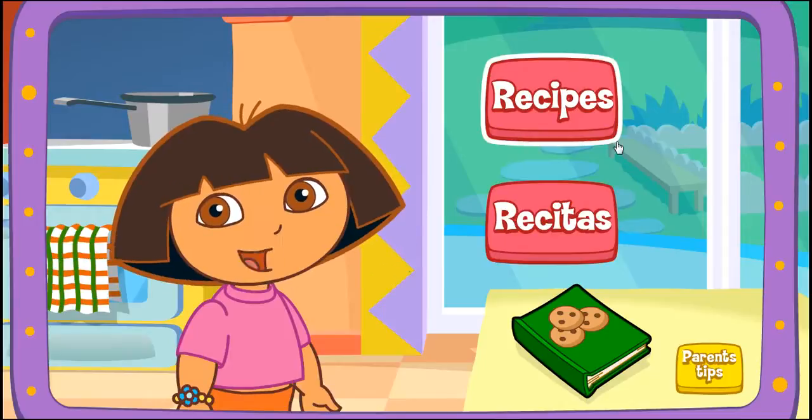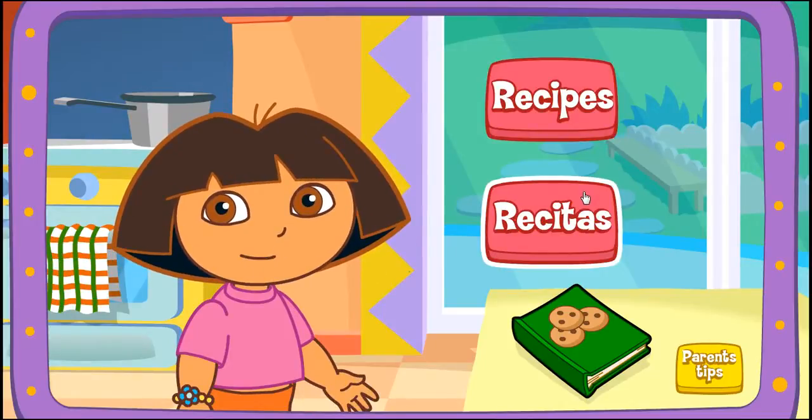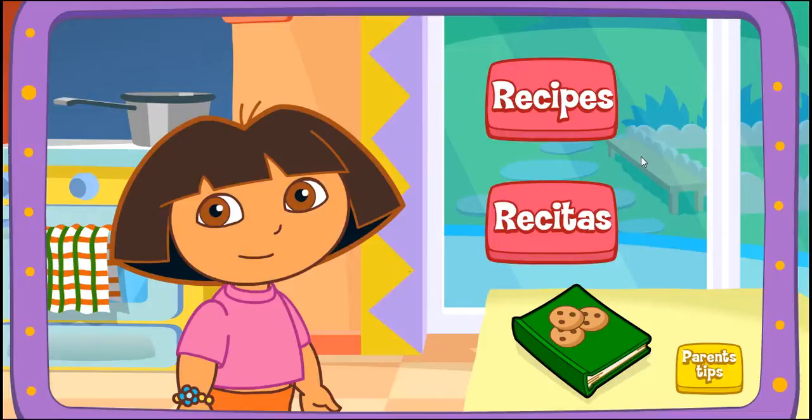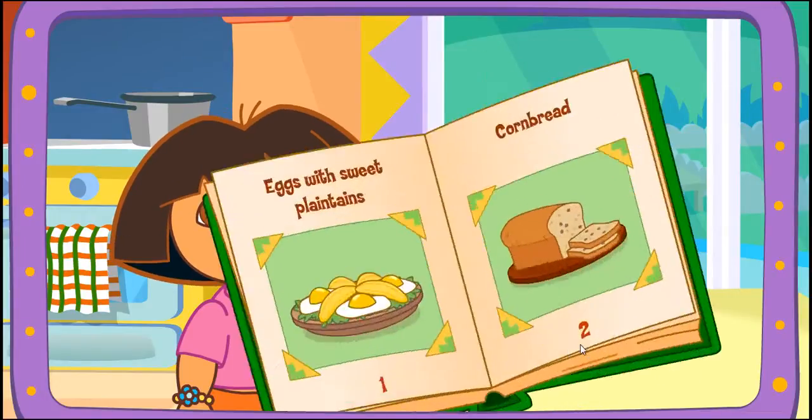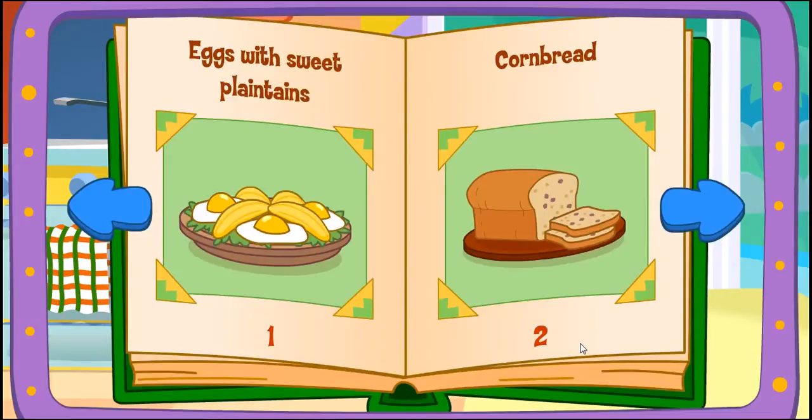Let's help Boppy cook! Recipes! Recetas de cocina! Recipes! Excelente! We can make any of the meals in the cookbook! Which meal would you like to make? Click on it!